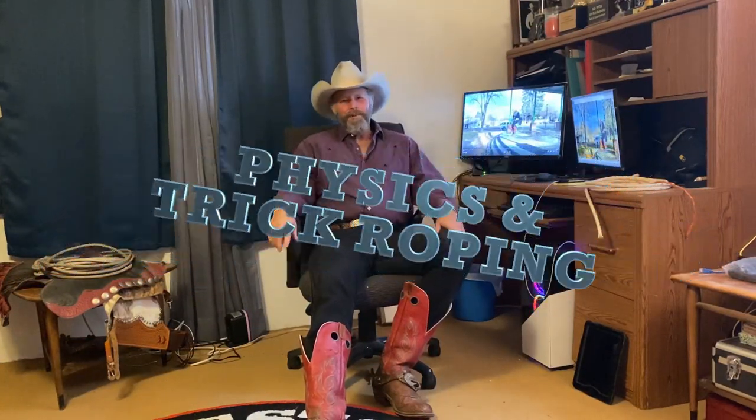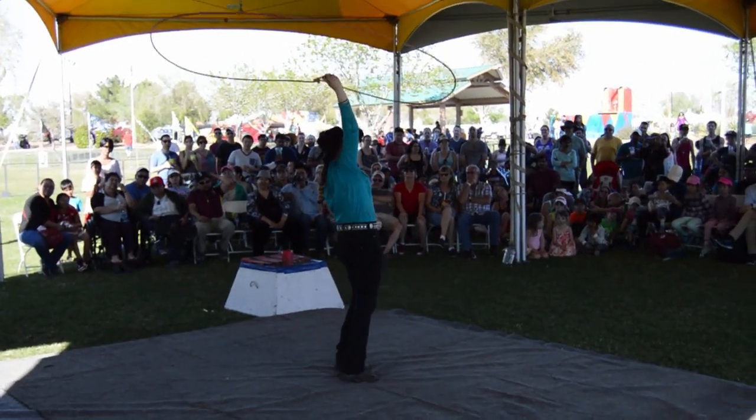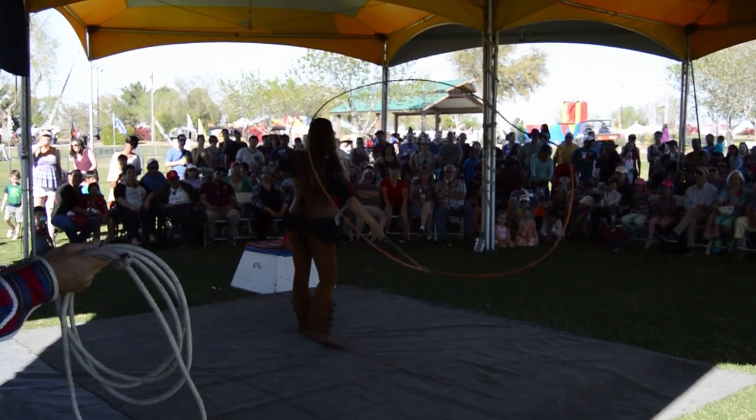Welcome to the Rhinestone Roper Show. Today we're going to be talking about the physics of trick roping. Many times people will come to a show — my daughter and wife trick rope and I trick rope — and after the show people will approach the women, my wife and daughter, and say: 'I have a lot of experience with trick roping and my rope won't do that. Every time you come out here your rope does exactly the same thing. That's not natural. How come my rope doesn't do that?'